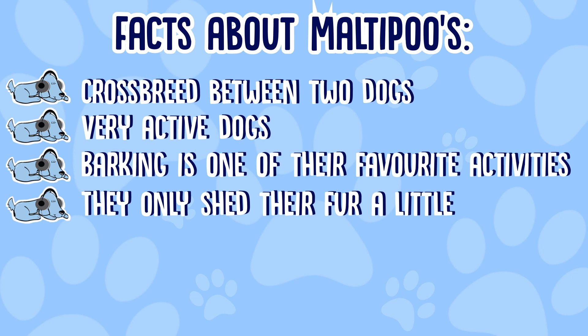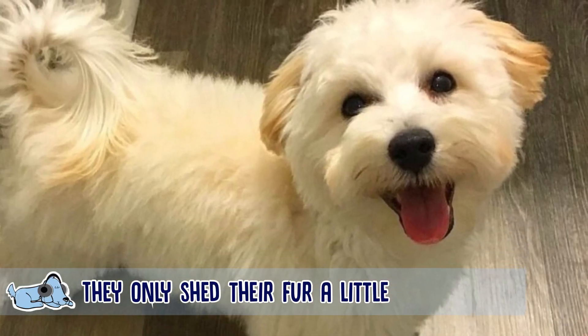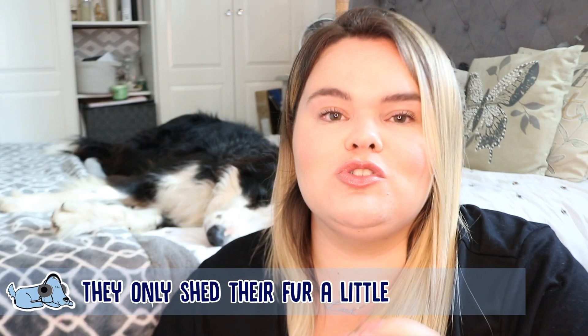The next fact is that Maltipoos only shed their fur a very small amount. If you're allergic to dogs, this might be a good breed to go for. They do still shed a little bit, but not as much as something like a Border Collie where hair gets absolutely everywhere. So a Maltipoo is considered a hypoallergenic dog, but definitely check with the breeder to make sure.